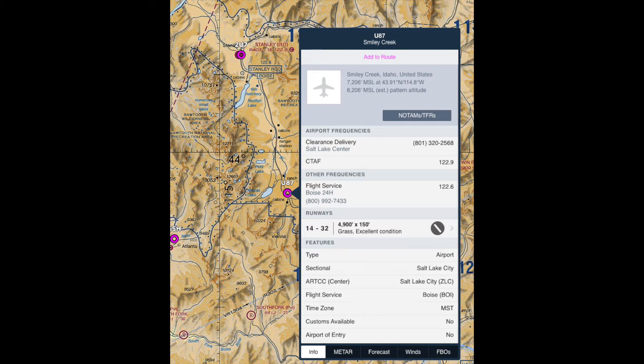Welcome, Brian Whitmarsh here, just showing you Uniform 8-7, which is Smiley Creek. A beautiful airport, a beautiful setting in Idaho, and it's just south of Stanley, Idaho, northwest of Sun Valley, Idaho.